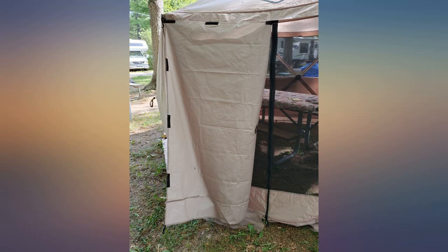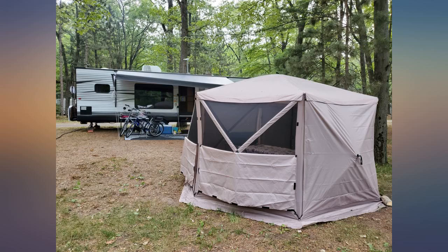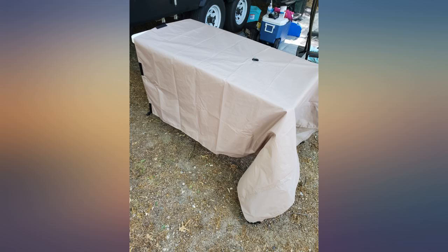I added two side panels to my Gazelle and left it assembled for two weeks through rain and high winds. Very impressed with the performance of both the actual structure of the Gazelle as well as the weather resistance of the side panels.